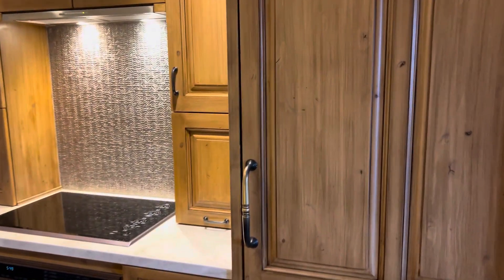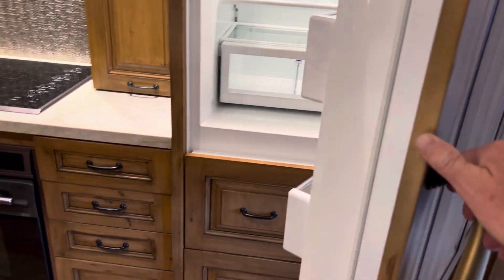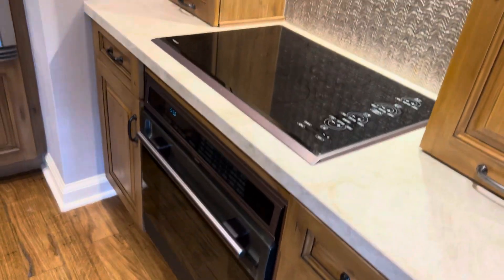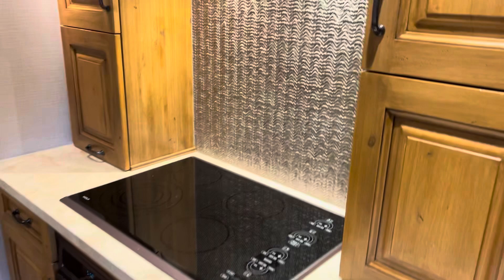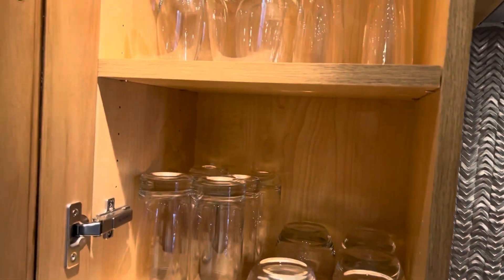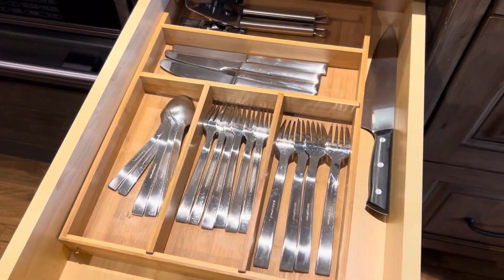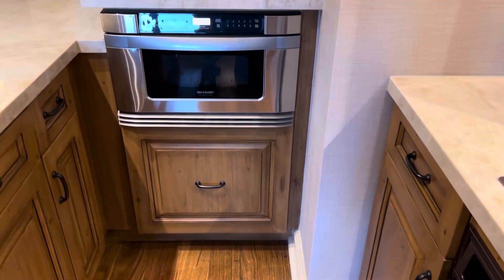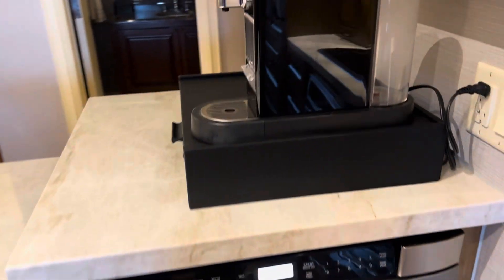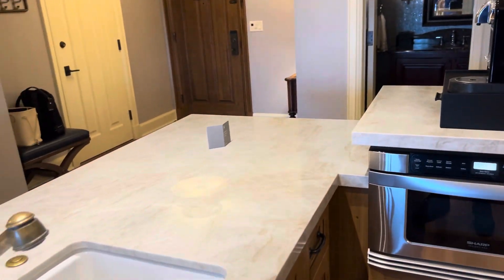This is a full-size refrigerator. There's a freezer down below. Stove, oven — you can prepare meals. Fully outfitted. All the dinnerware you need: wine glasses, champagne glasses, water glasses. Really nicely outfitted. And of course, we have a microwave and a coffee maker. Plenty of area for prep.